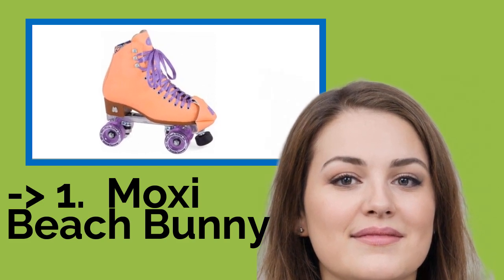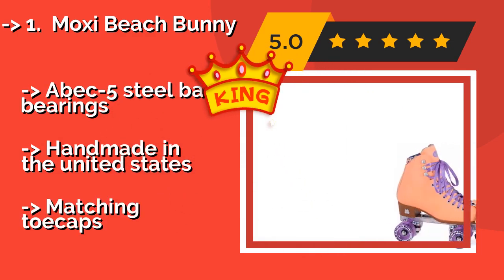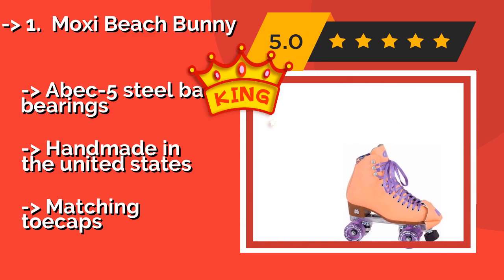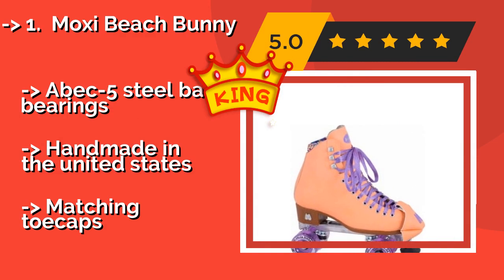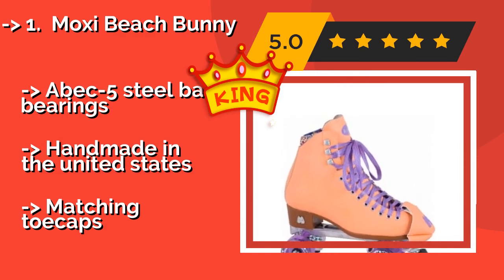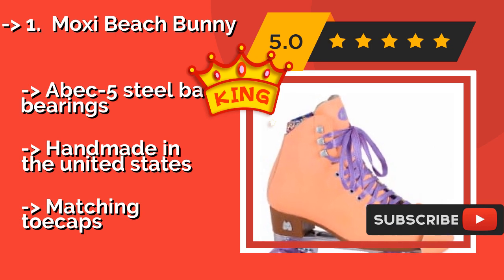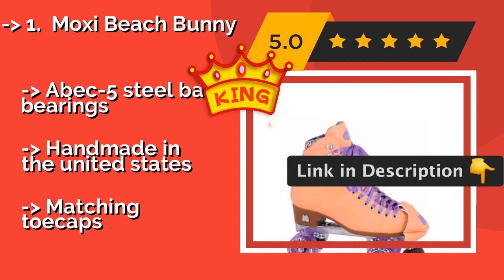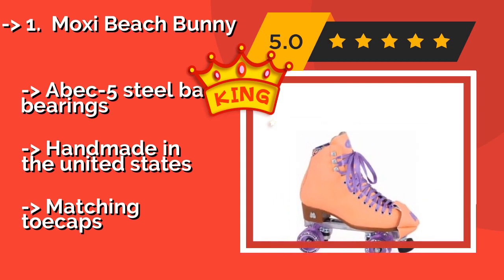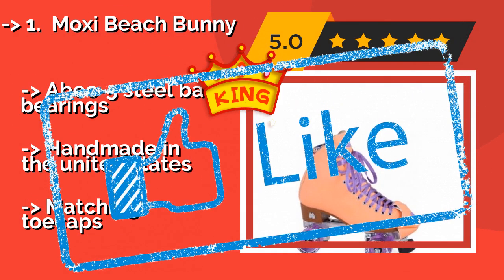The best product on the list is the Moxie Beach Bunny, approximately $149. If your youngster is serious about her hobby, these are sure to be a hit. They're crafted to exacting standards using drum-dyed vinyl and moisture-wicking dry-lex material, and boast shiny laces that gleam in the sun and glittery high-rebound wheels with ABEC-5 steel ball bearings, handmade in the United States, with matching toe caps.